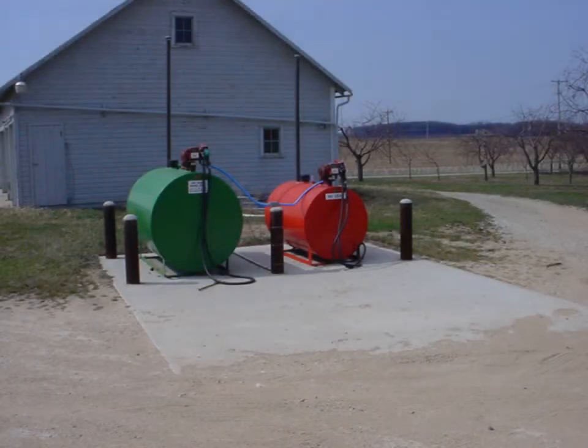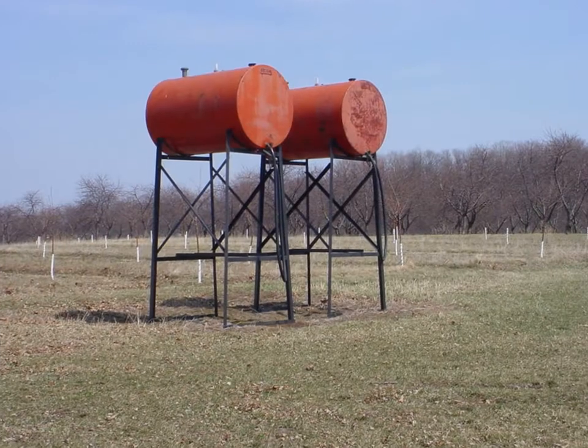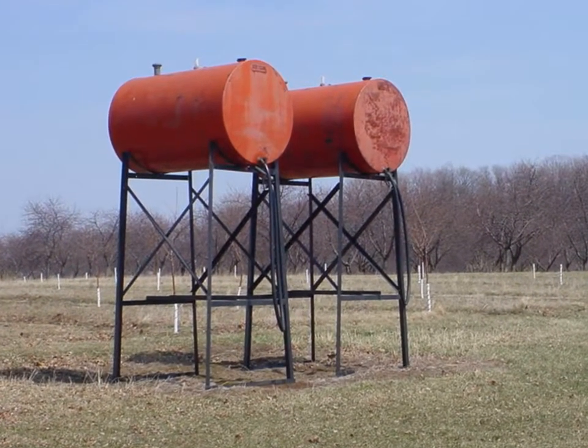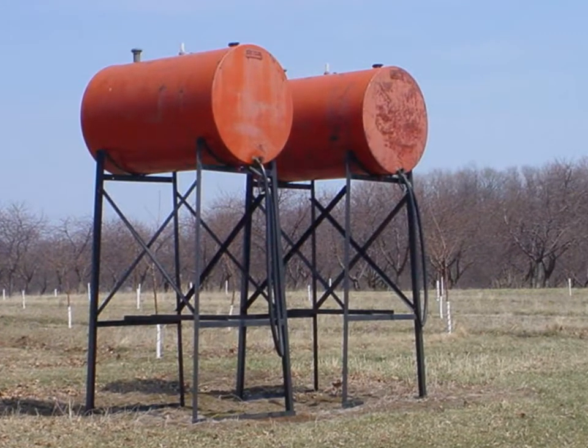These less-than-1,100-gallon capacity tanks meet all the requirements. Note that they have extra-long normal vents. Normal vents need to be long enough that if fumes from them caught fire, the flames would not impinge on and heat the tank. Gravity fed tanks must have a heat-actuated auto-closing valve adjacent to the tank which will stop flow out of the tank if there is a fire. The discharge must be at the end or the bottom of the tank.